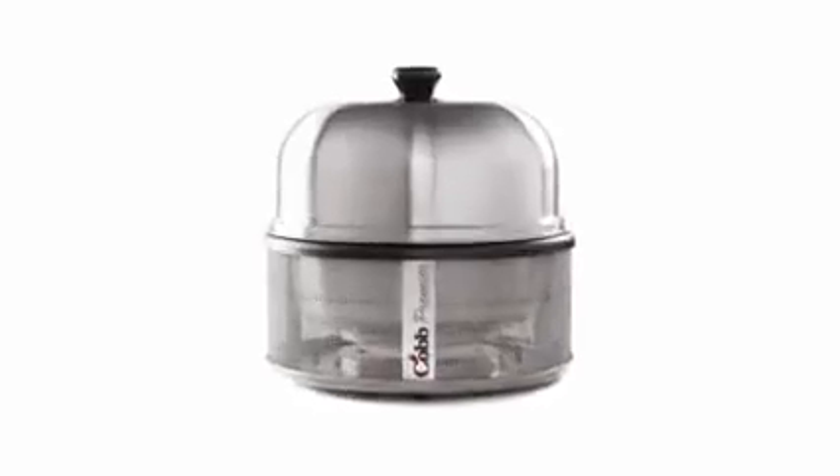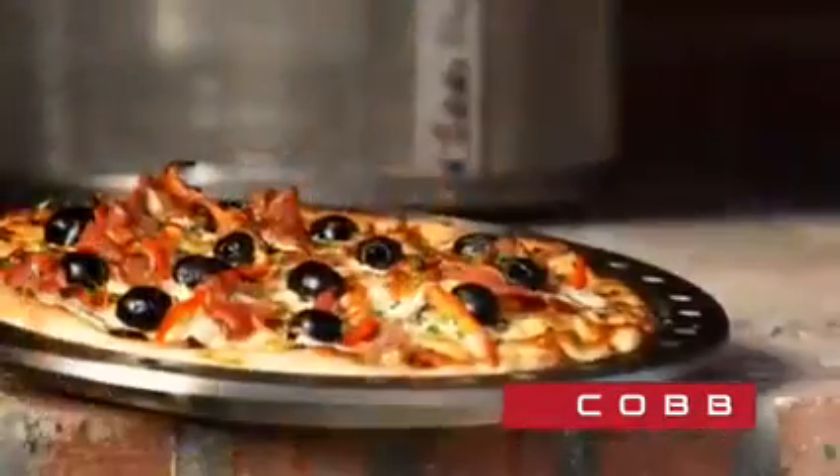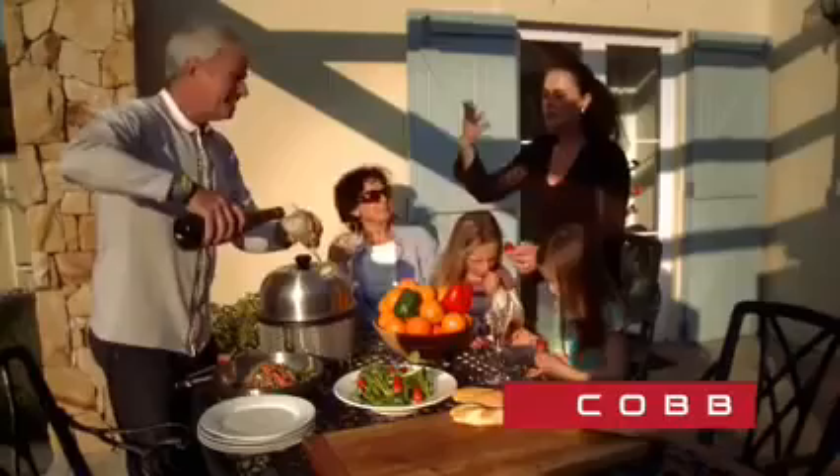Liberate the chef in you with the Cobb, the world's finest stainless steel portable cooker that can roast, bake, barbecue, smoke, grill and fry. It is the most versatile upmarket lifestyle cooker worldwide.